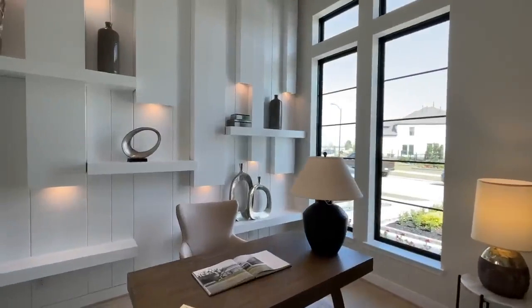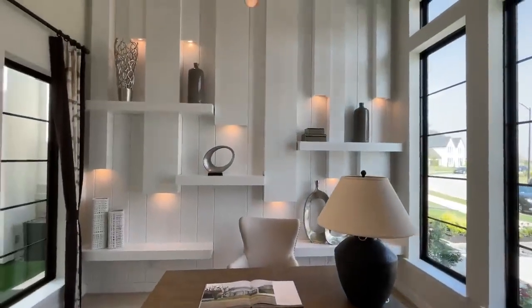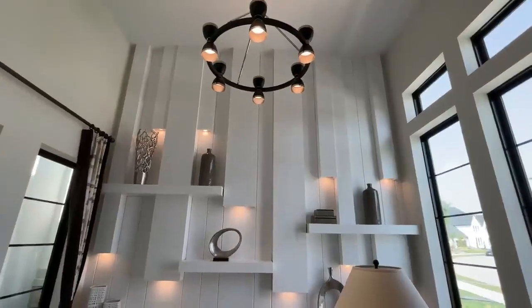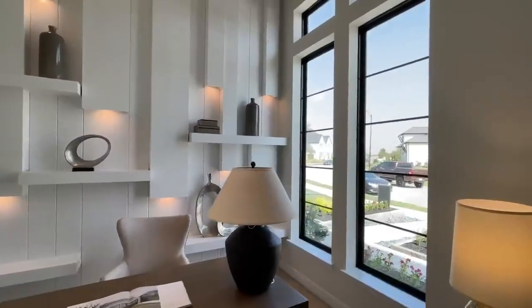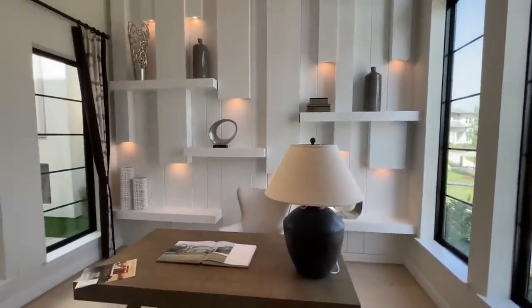As soon as we enter, on my right hand side you have this beautiful study with really nice elegant light fixtures and two huge windows that bring in a lot of that natural lighting.